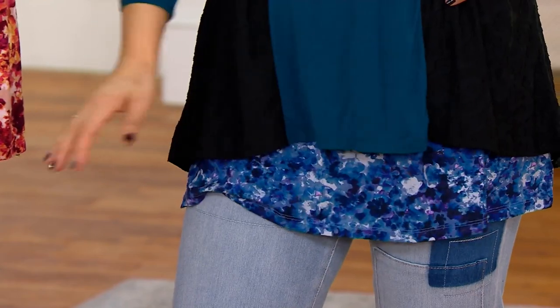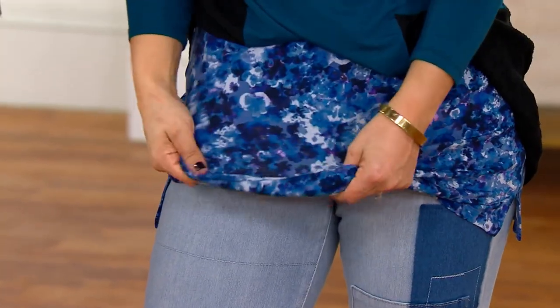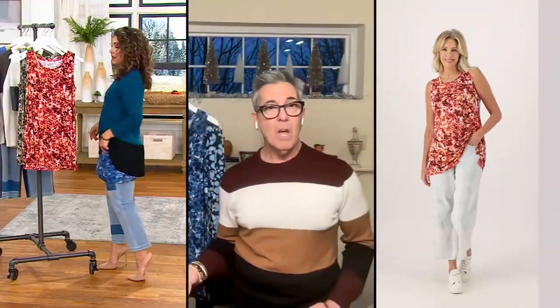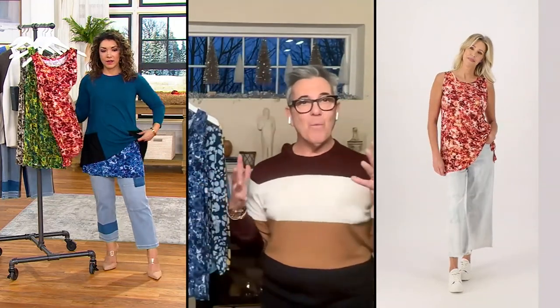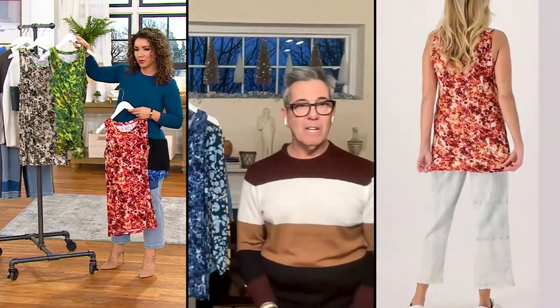That's a fun idea. You can also put a long sleeve mesh underneath it, belt it, do it with a long skirt and boots and a big oversized cardigan — that's a cute boho look. These pieces are really important to your wardrobe. They're great on their own, but also great as variations on everything in your closet to give it a whole different look.